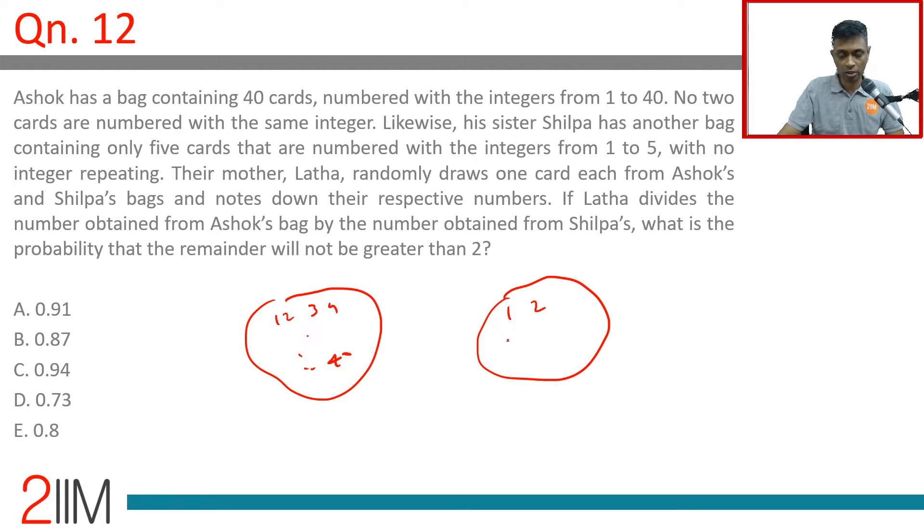Shilpa has another bag with just 1, 2, 3, 4, 5 — only 5 cards numbered with integers from 1 to 5, with no integer repeating. Their mother Lata randomly draws one card each from Ashok's and Shilpa's bags and notes down their respective numbers. If Lata divides the number obtained from Ashok's bag by the number obtained from Shilpa's, what is the probability the remainder will not be greater than 2?